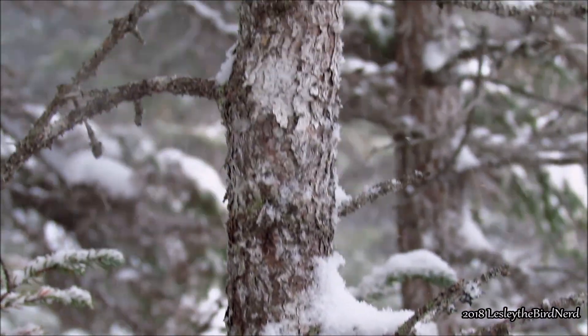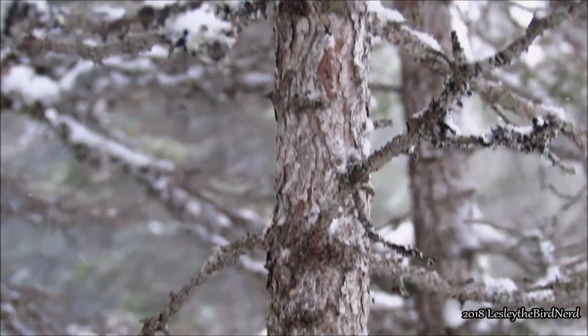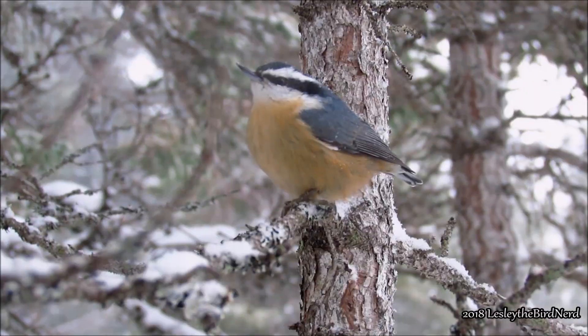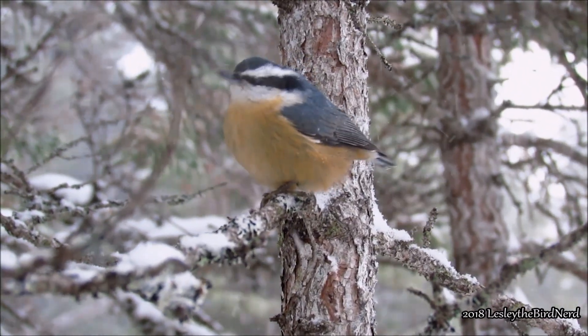Many people often worry about birds when it's cold and stormy, and while birds aren't bulletproof against the harshness of winter, they do have some smart ways of getting through. Let's see what tricks they have up their sleeve.